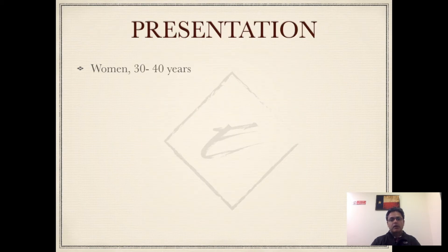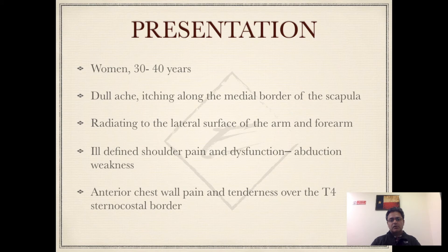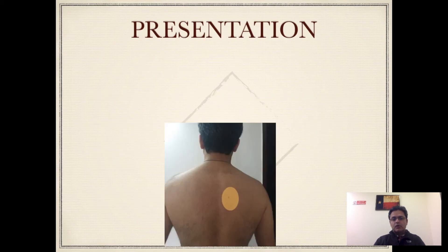Sometimes the pain can even radiate anteriorly towards the T4 sternocostal junction, so the presentation can be quite varied. It is slightly more common in women. The pain can be either a dull aching sensation or a burning sensation, and sometimes people also complain of itching in the same area. Another finding in the presentation is ill-defined shoulder dysfunction — specifically when the patient tries to abduct the arm there may be weakness. When testing for winging of the scapula, the inferomedial aspect becomes more prominent, unlike long thoracic nerve winging where the whole medial aspect is affected.